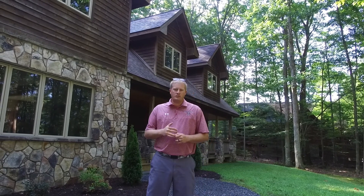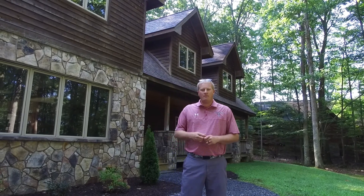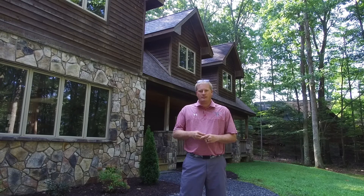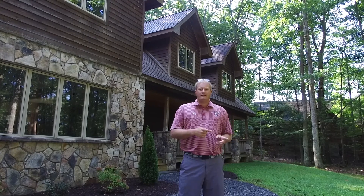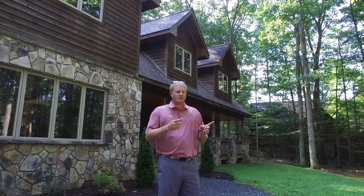It also has a rental projection of between $30,000 and $35,000, so it is possible to buy this home and bring in rental income in addition to your own usage. Let's go down and see my favorite part of this house — I think you're really going to like this. It's just a short walk, drive, or golf cart ride away.